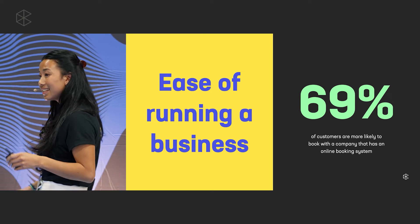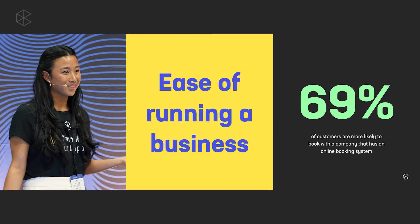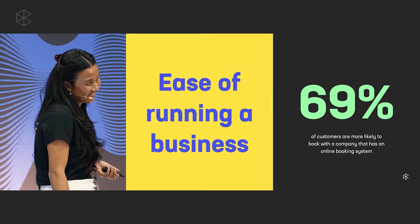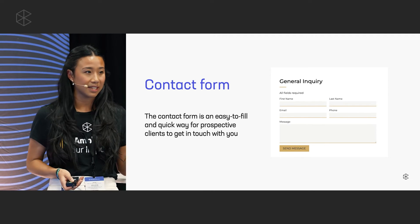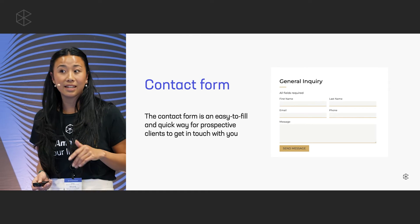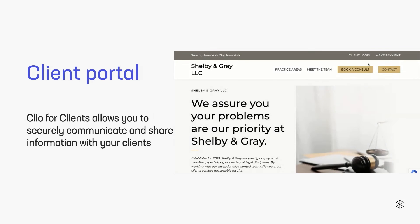Did you know 69 percent of your prospective clients are more likely to book with you if you have an online booking system? Let's make sure you have one. Starting with a basic contact form — what's going to happen is they fill in their contact information and their message, and when they send it, it shows up straight in your Clio Grow inbox. Consultation bookings can be paid or unpaid — either or both — and all of these bookings will show up in your Clio Scheduler. This removes the step for your prospective clients of calling, texting, or emailing you, and frees up time for you and your staff to be working on other things.